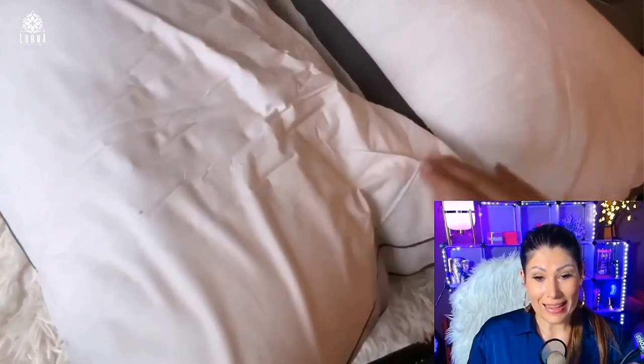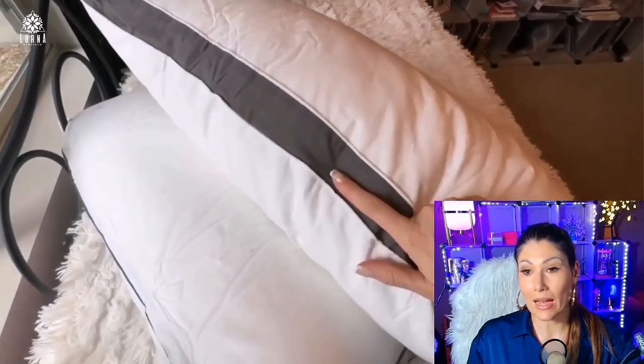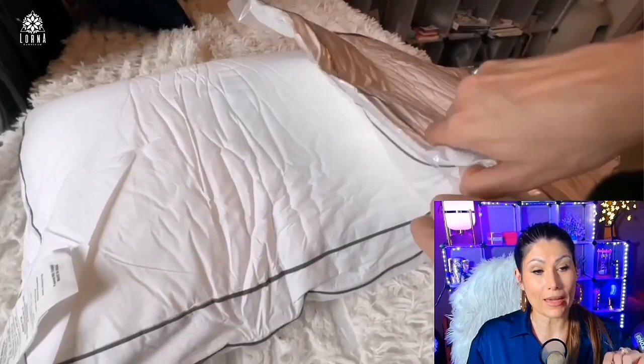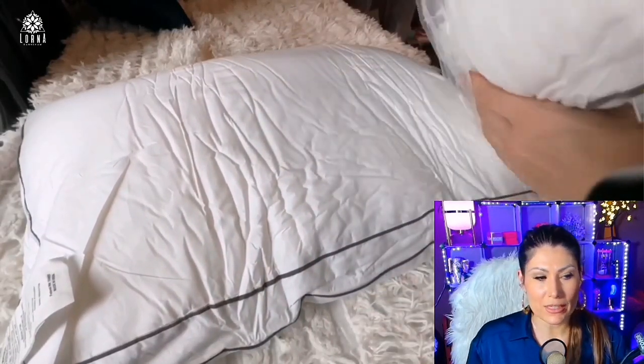Here I'm showing two sizes, and there are actually two different colors. One has the detail in dark gray — this is the queen size — and the other is the white color. You can see it has a slightly different detail on the side.